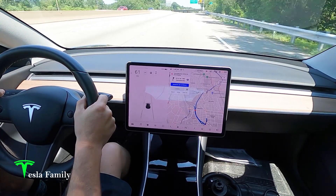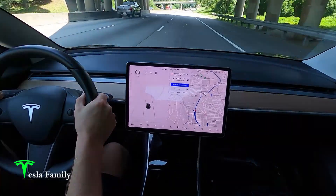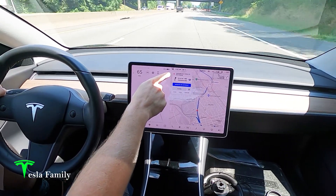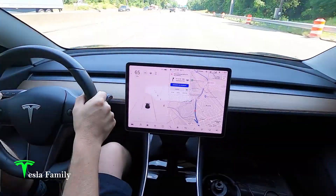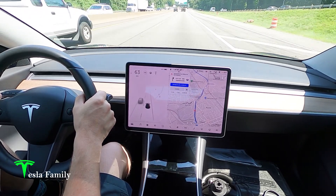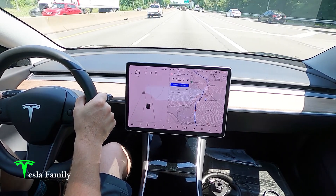Alright guys, we're headed to the Glen Allen, Virginia Supercharger, just to the north of Richmond, Virginia. This will be my first supercharger with 20 charging stalls. You can see here on the top portion of my navigation car, we are preconditioning the battery for fast charging. Basically, it's optimizing the battery's temperature so that you can get the quickest charging speeds — it could be cooling the battery if it's too warm, or warming it up if it's too cold. Let's pull in and check out the supercharger.